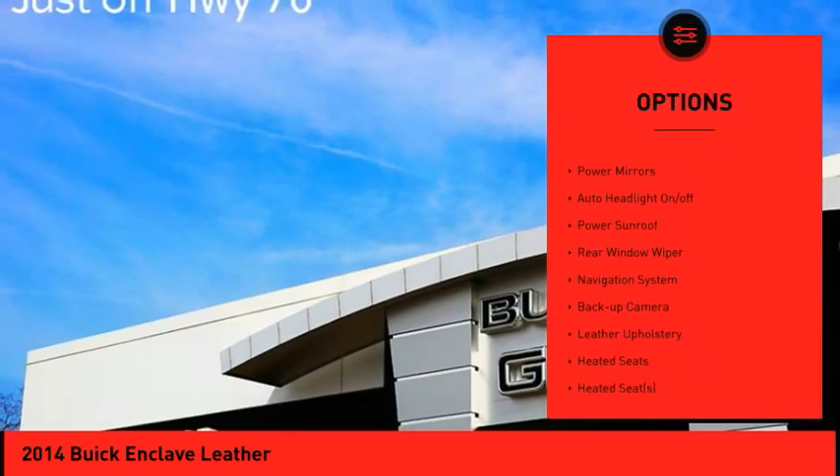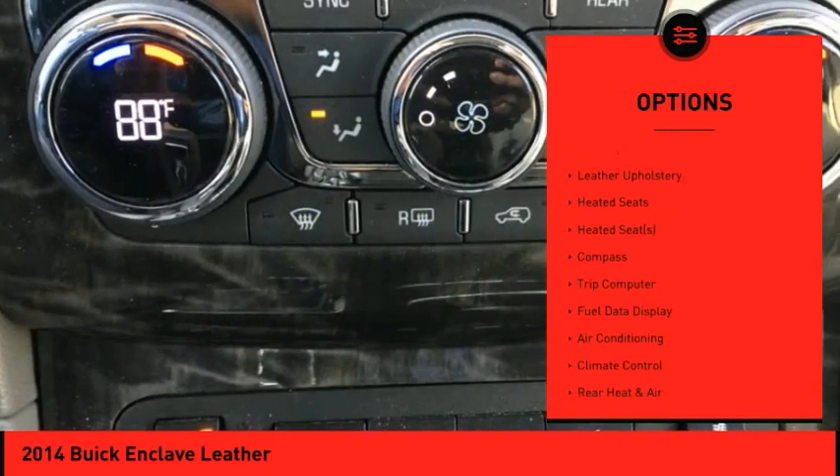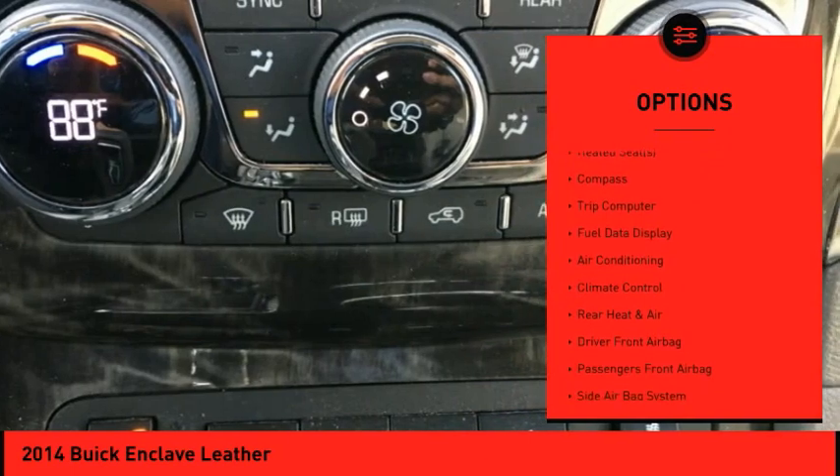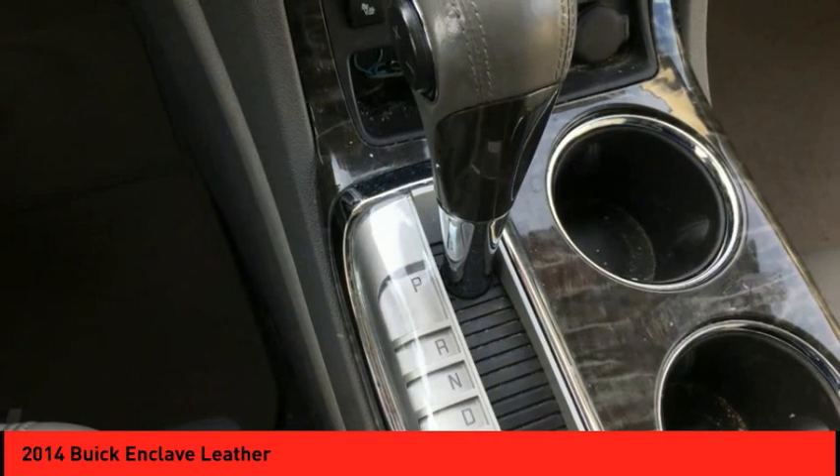Sunroof, electronic stability control, power mirrors, auto headlight on-off, power sunroof, rear window wiper, navigation system, backup camera, leather upholstery, heated seats.